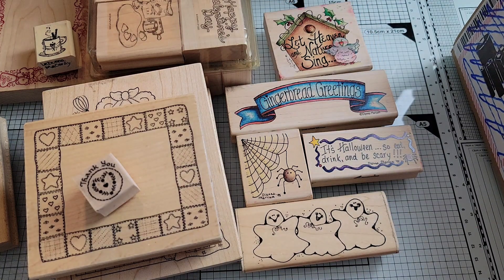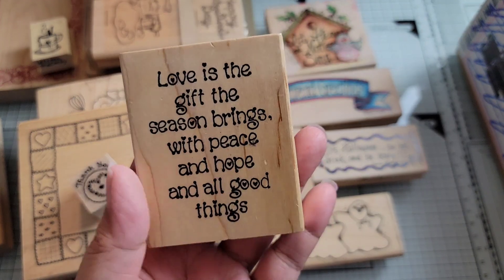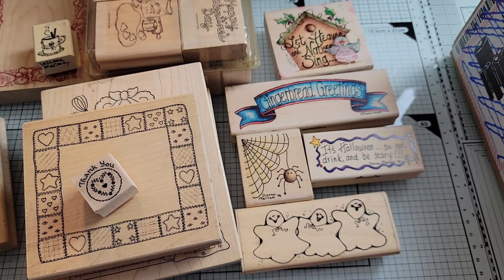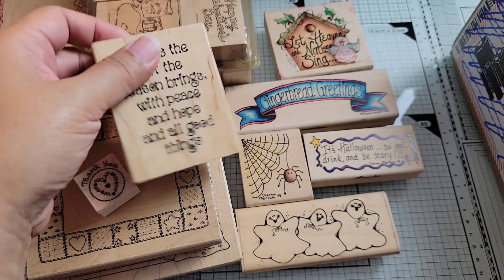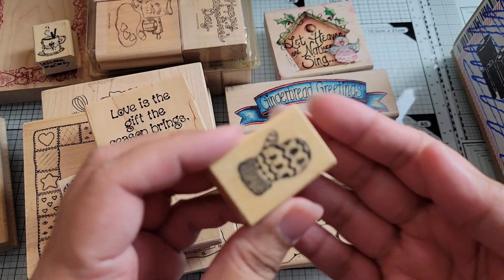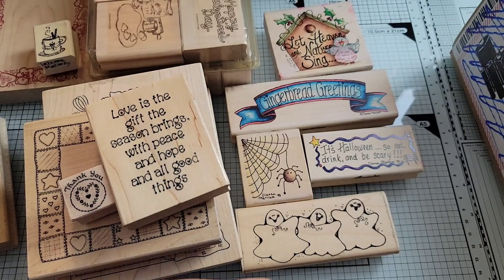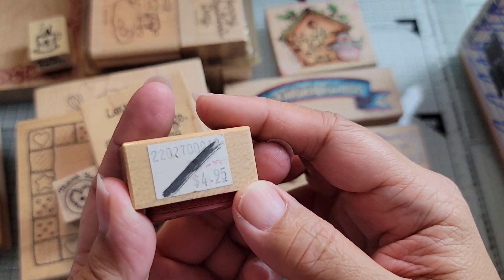Let me continue with the Christmas ones. I think this is a Darcy one from 1997, L1758. And then I've got this little mitten here — it was part of a lot that I purchased. It is a PSX B658. It doesn't have a name, but it was $4.95 originally.